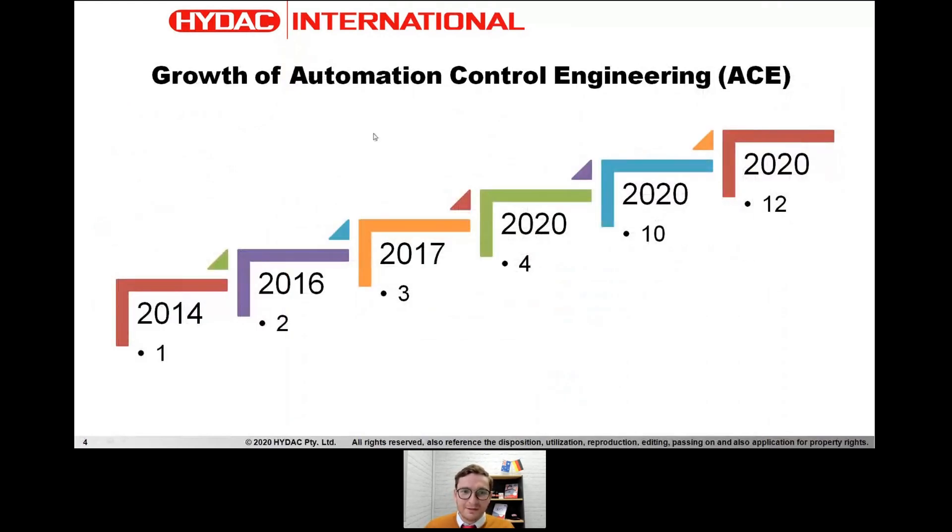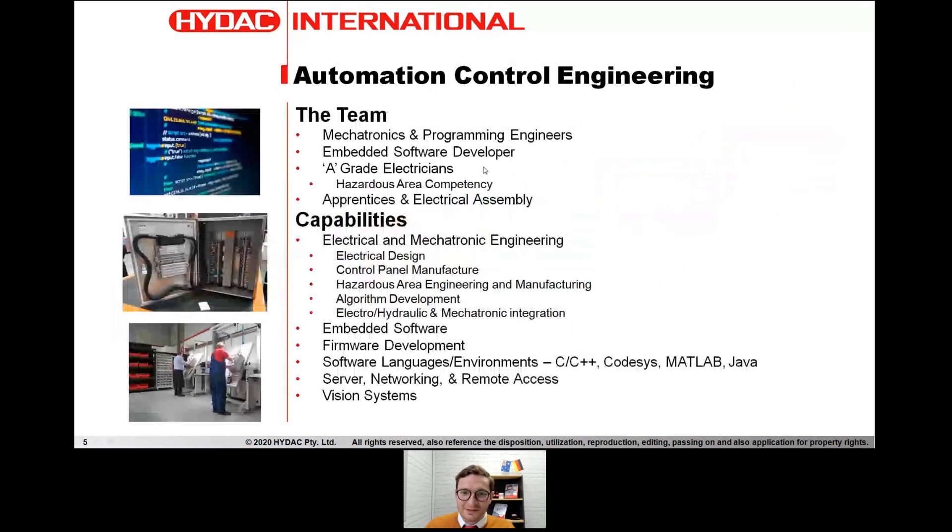Looking at the growth of our Automation Control Engineering team: we started in 2014 and have seen quite considerable growth — through 2018, 2019, and 2020. The team is made up of mechatronics and programming engineers, embedded software developers, A-grade electricians, and apprentices as well.